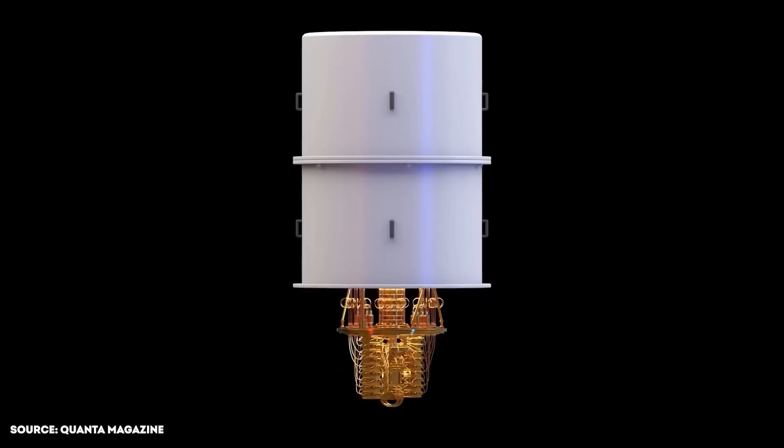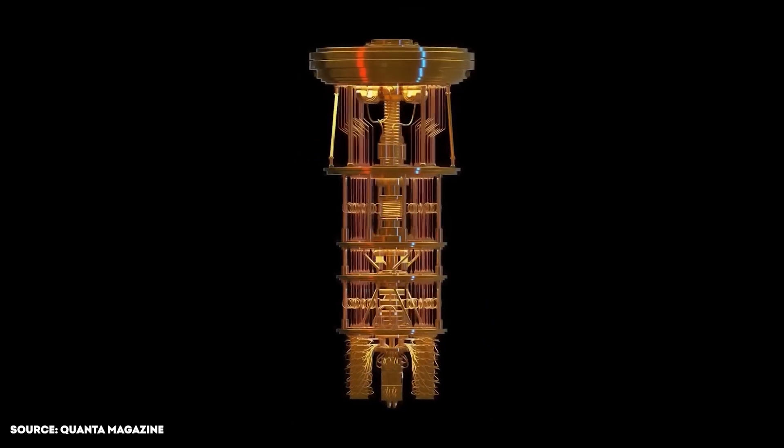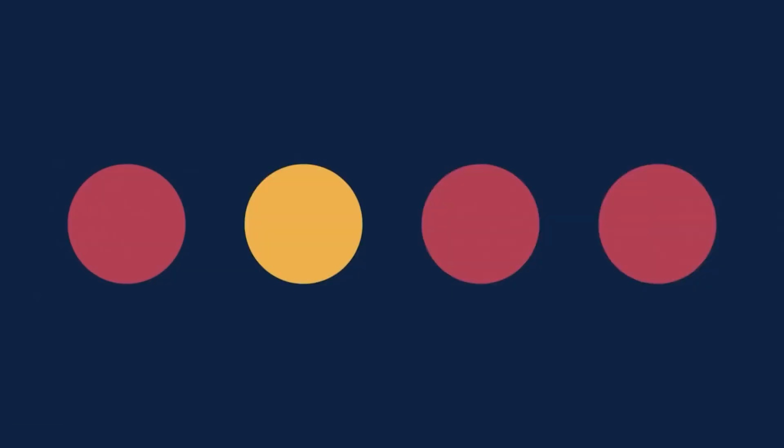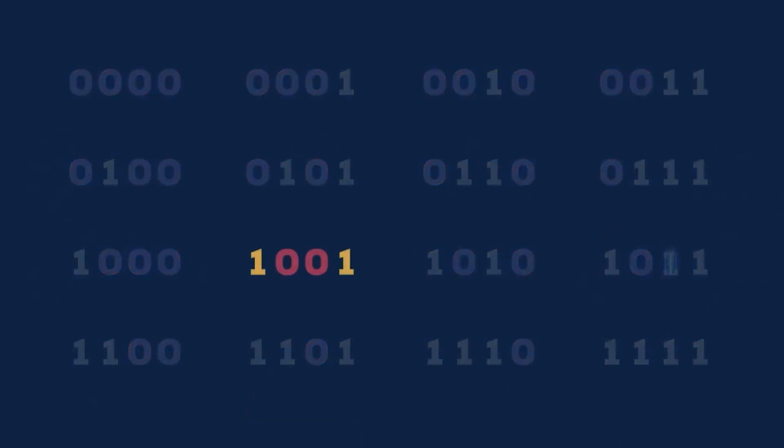This is not the only unusual feature of quantum computing — the differences with classical computers are at the very core. All usual computational logic is based on bits, which can take strictly one of two values: zero or one. Quantum computers, by contrast, manipulate qubits.